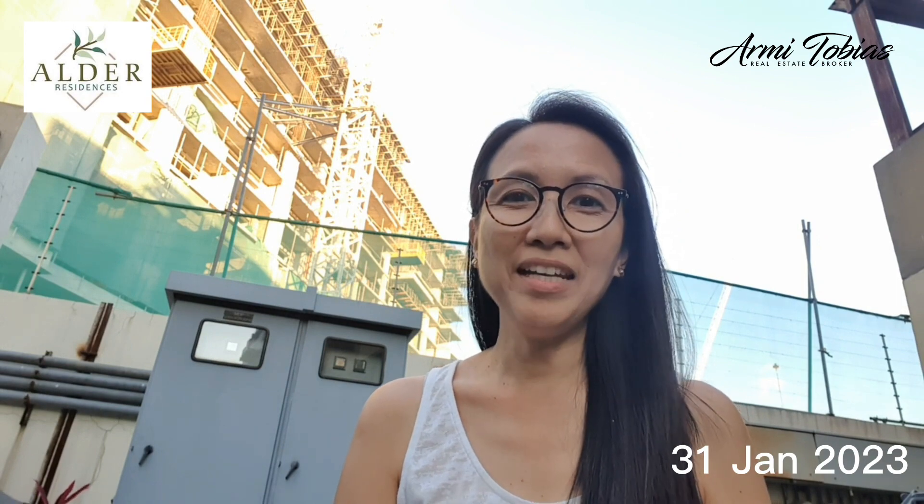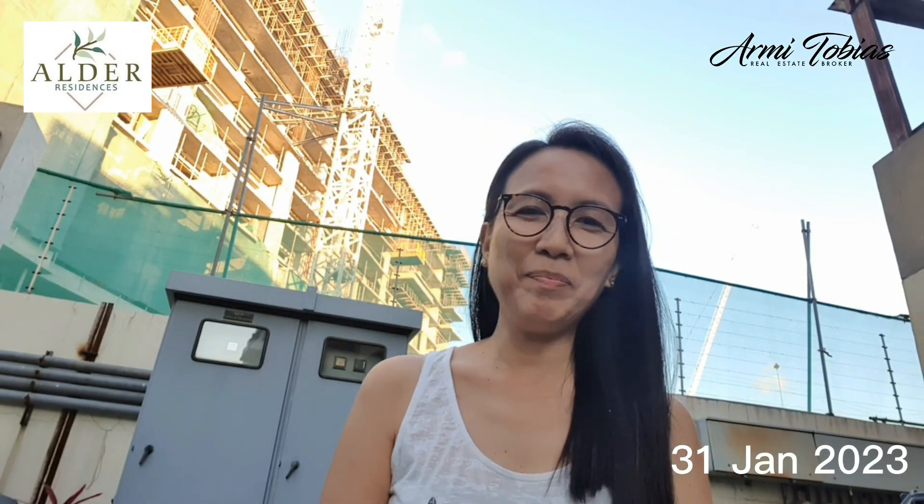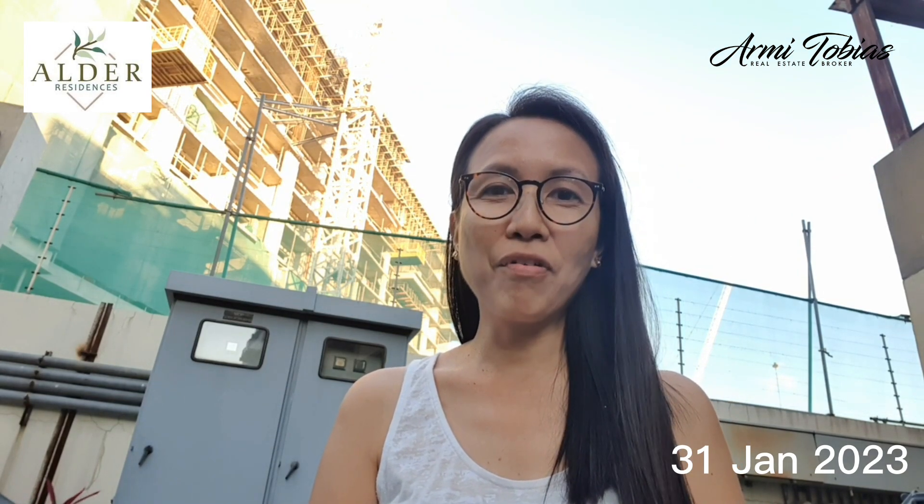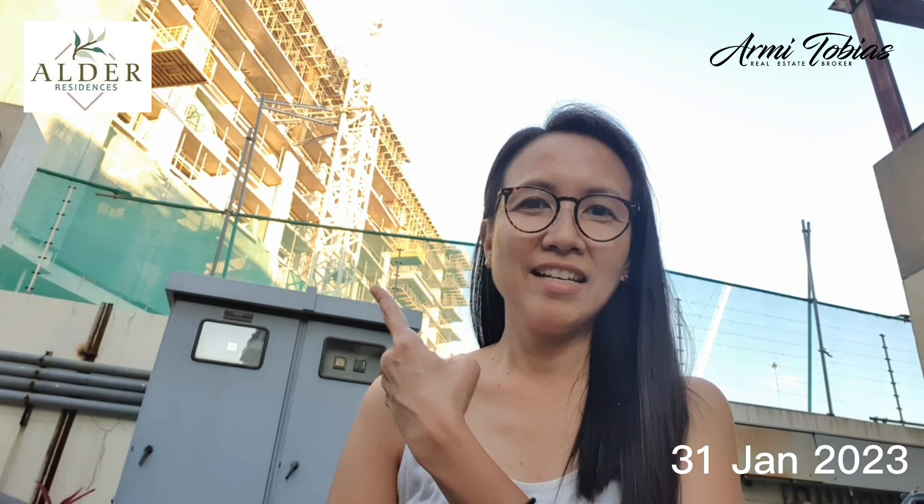Hi, my name is Arnie. I'm a licensed broker here in the Philippines. Every day — for today, we are going to check the updates for other residences here.